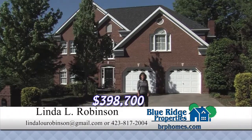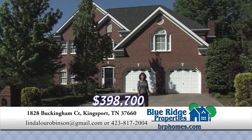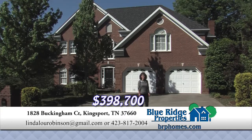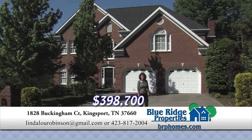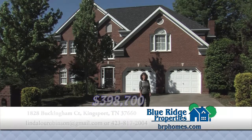You'll enjoy living in this immaculate Preston Forest home with four bedrooms, three and a half baths, beautifully terraced backyard with gardens, fenced in, updated kitchen with stainless steel appliances, gas cooktop, double oven, and a breakfast area with a bay window.